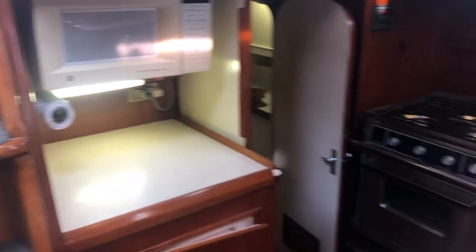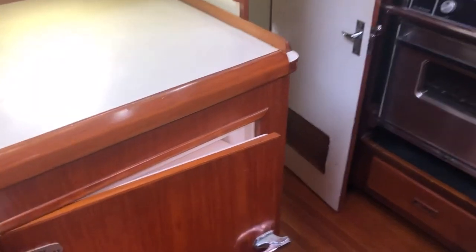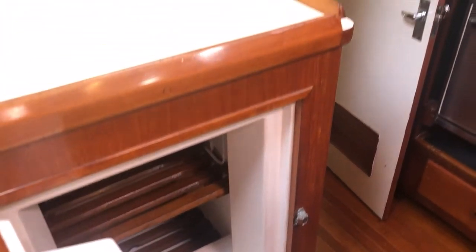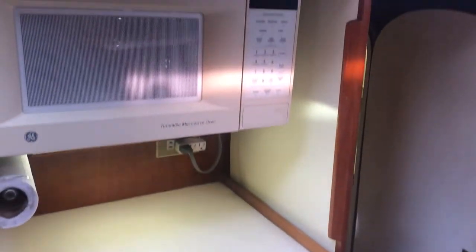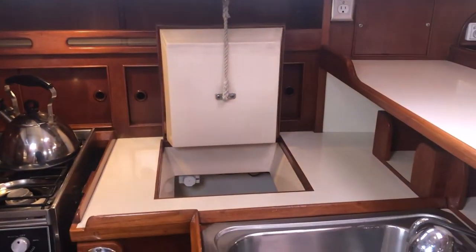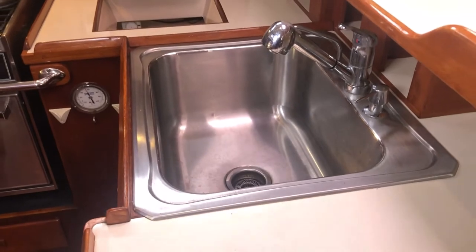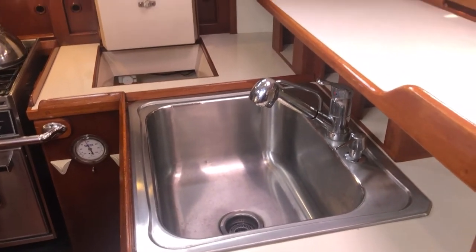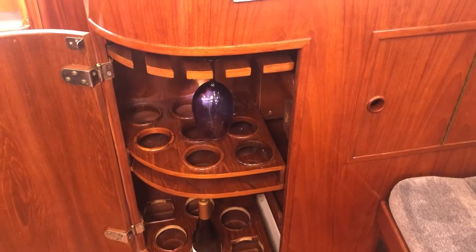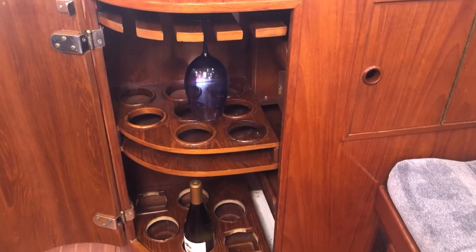Coming down the companionway to the galley — large fridge, lots of counter space, microwave, three-burner range, and a separate freezer with a really good-size stainless steel sink that was added. Lots of storage up above as well. What cruising boat would be complete without its own wet bar?